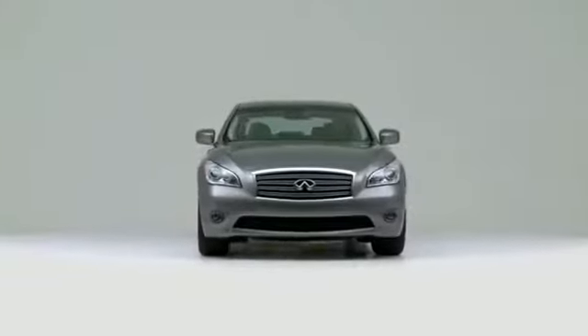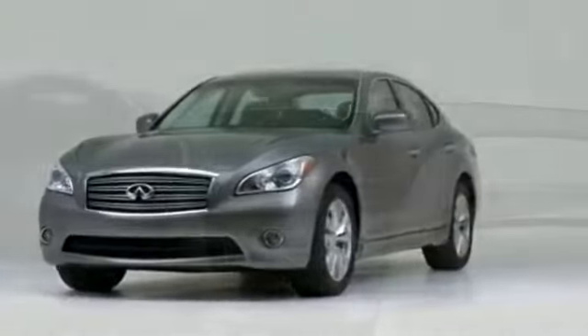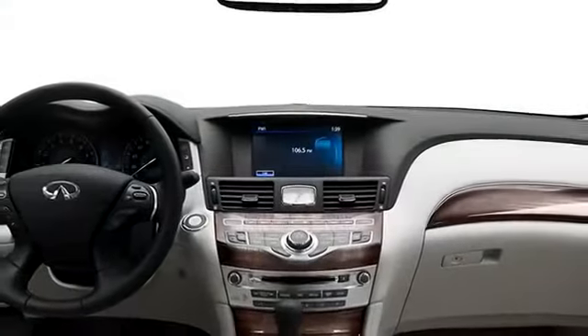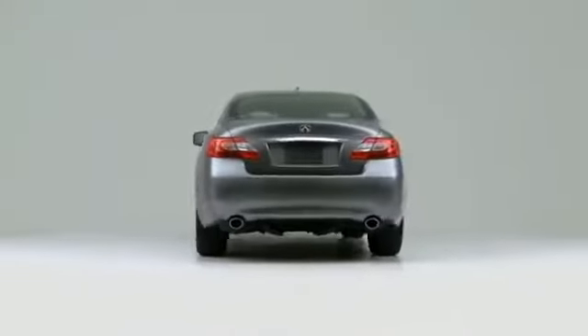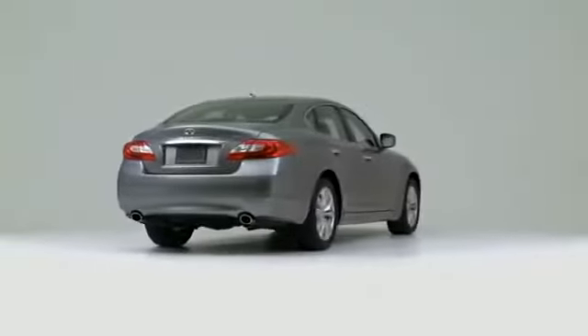The 2011 Infiniti M Luxury Sedan merges performance driving with sportiness and luxury. New for 2011, this sedan packs more style, more power, and better fuel efficiency.